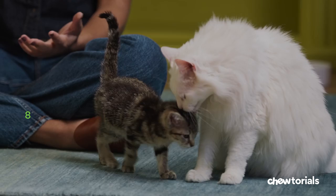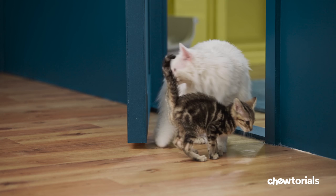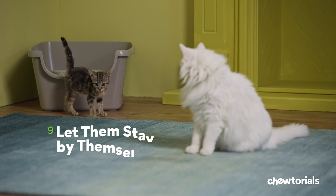Step eight, let them meet face to face. The moment of truth has arrived. Remove the gate and watch them carefully. If they start to stare at each other intently, distract them with noises like loud hand claps. Keep these sessions no longer than 10 minutes, three to five times a day. If one of the cats appears overwhelmed or fearful, cut it short.